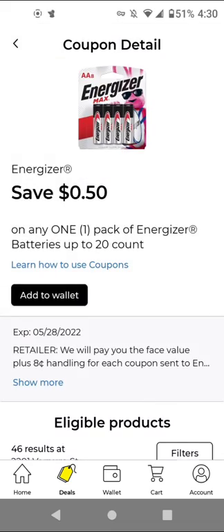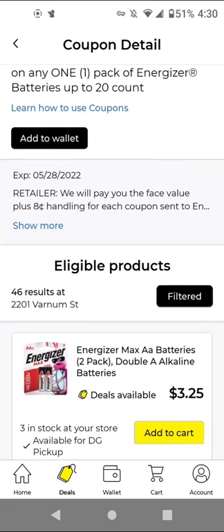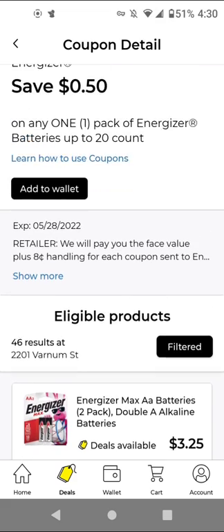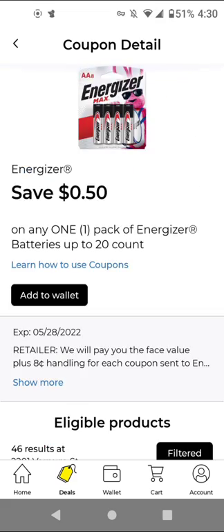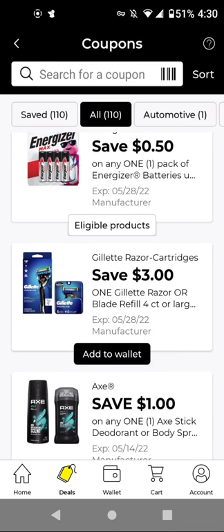For the Energizer — this is up to 20-count — the cheapest item it's attaching to is $3.25, so you can add it to wallet just to have it. For the Gillette Razor, this works on the Mach 3. They increased the price — these are $7.65 with this $3 off digital, it'll be $4.65.